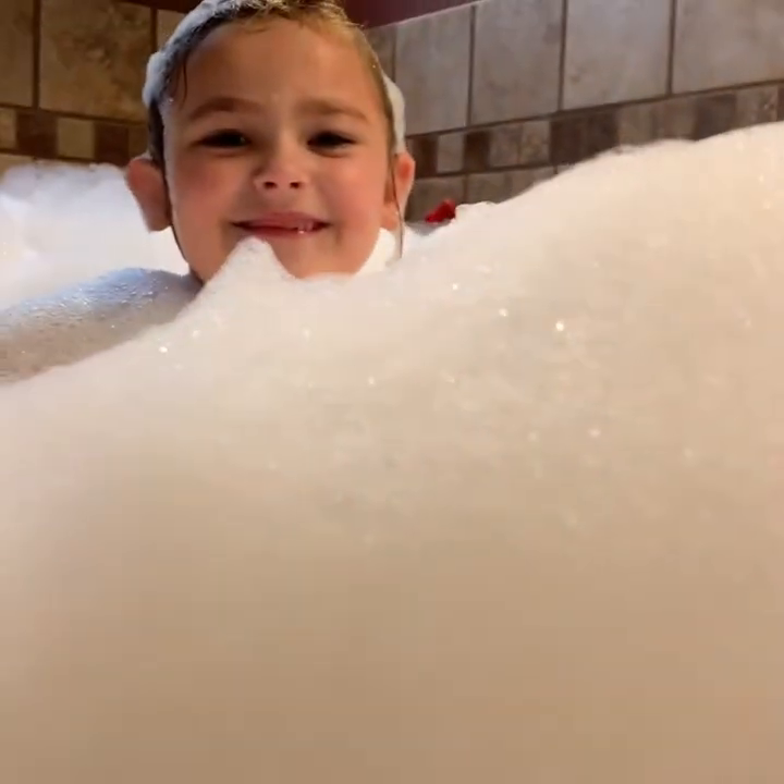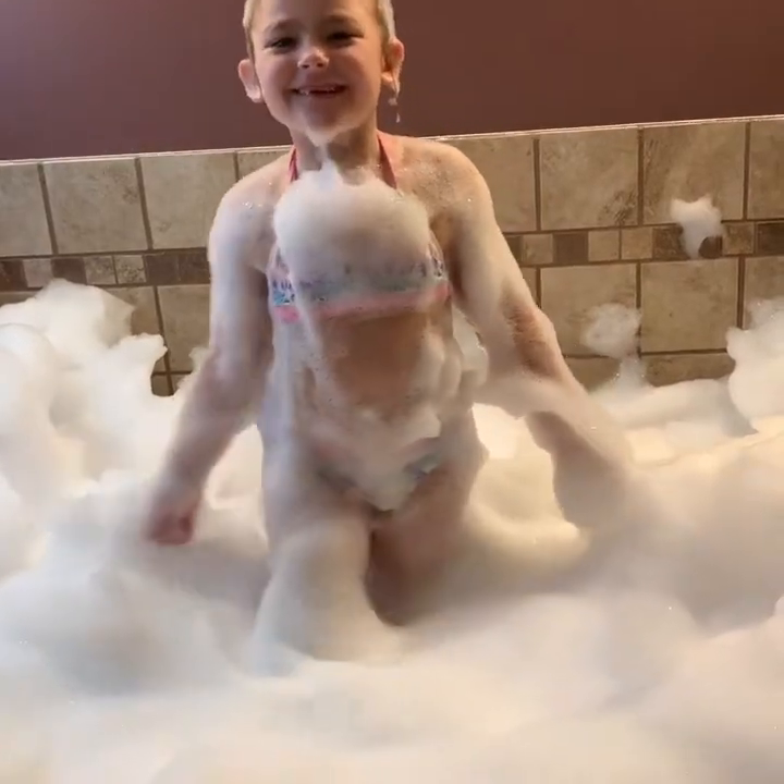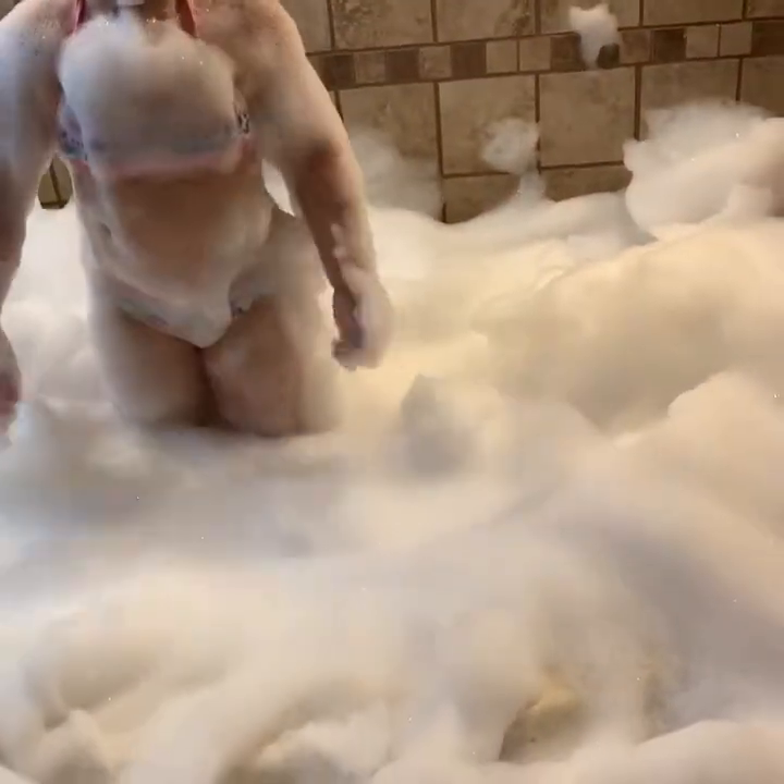Bubbles! We're flowed! Woo! Look at all those bubbles.